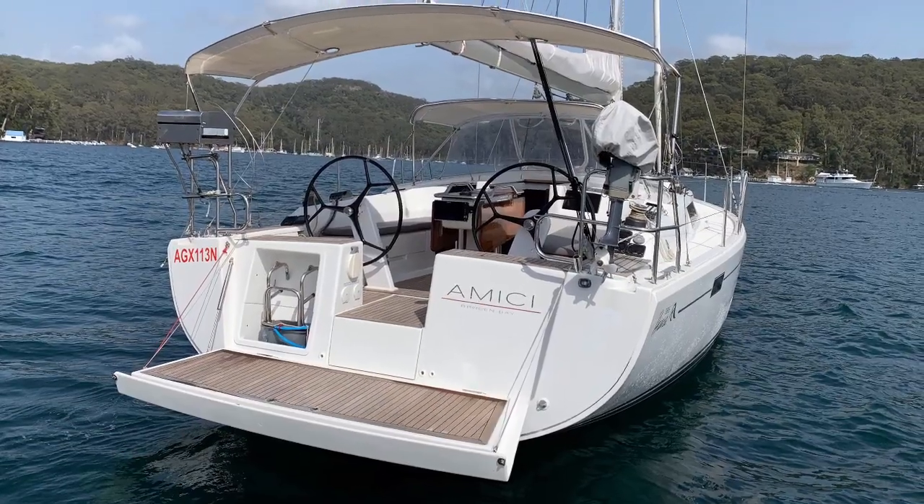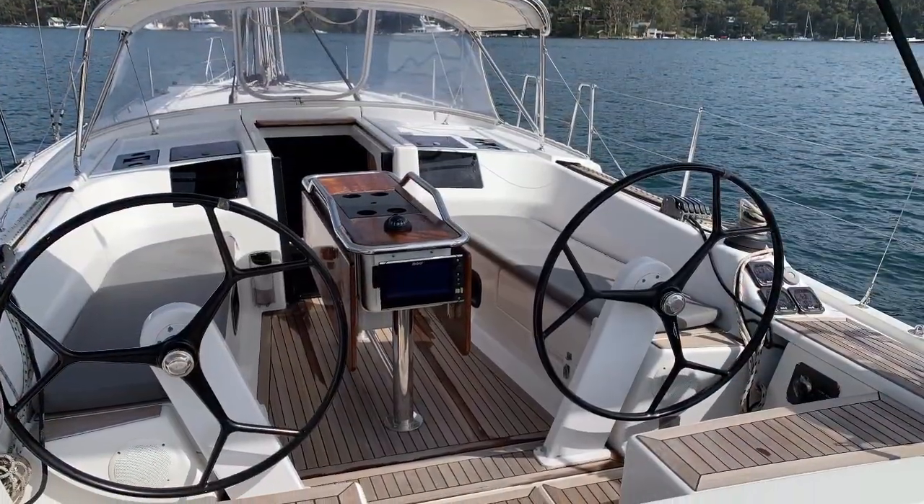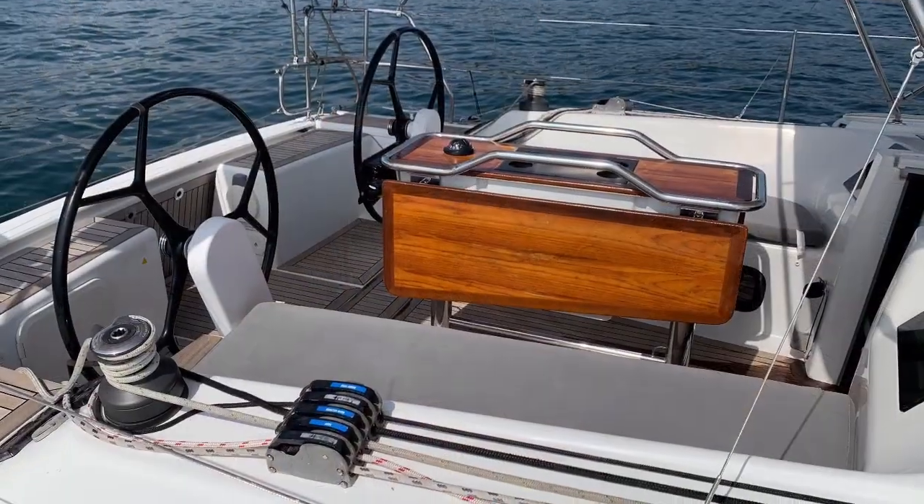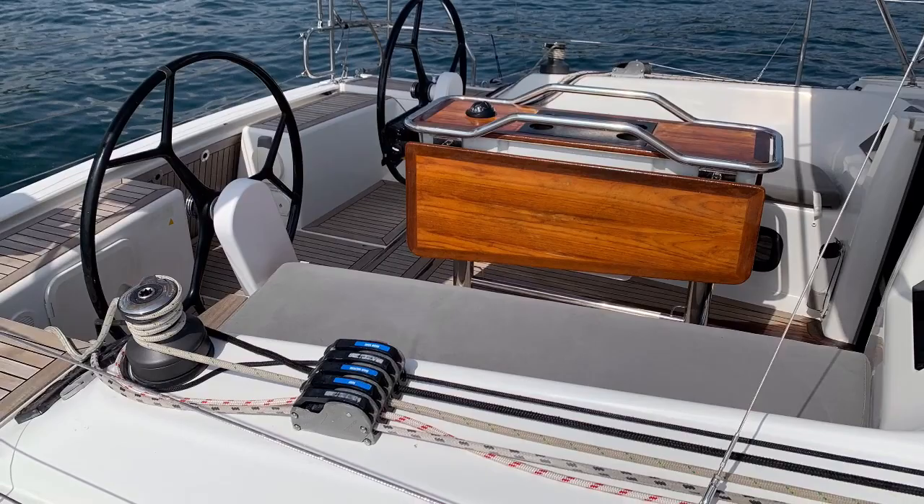Awesome drop-down swim platform. Being a 385 she of course comes with the twin wheels, and Amici's been upgraded with those awesome composite black wheels.